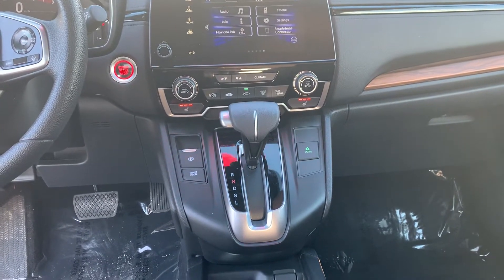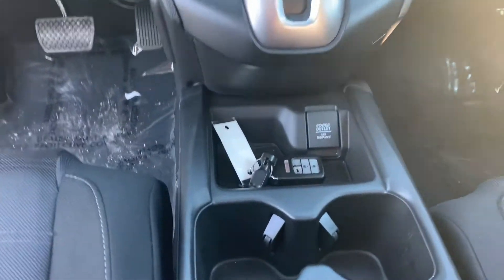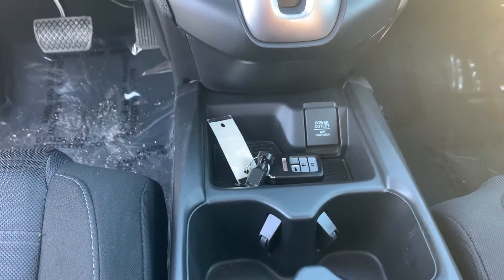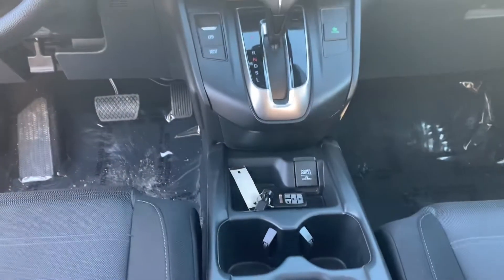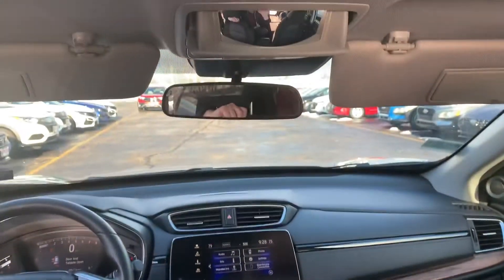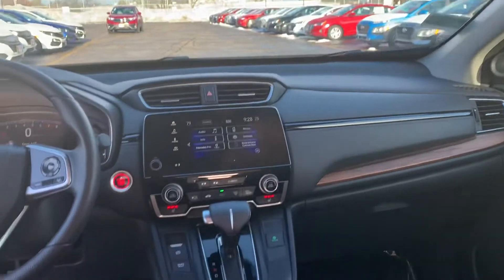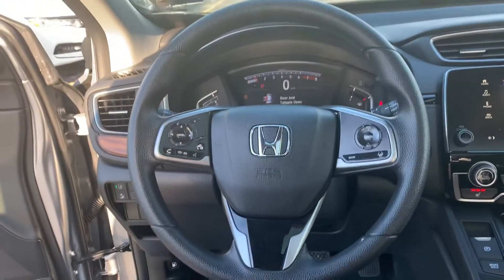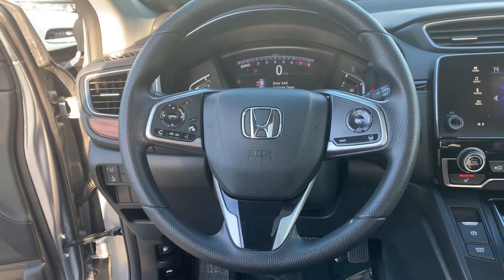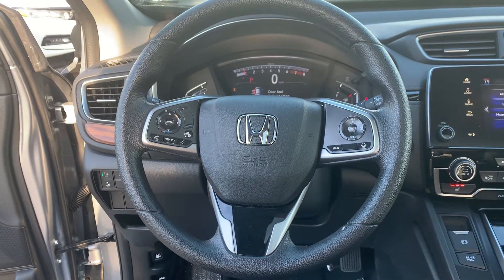Parking brake, brake hold, and econ mode to save you a little bit of gas mileage. You do get a remote start built right in — comes standard on the EX and above. There's also a conversation mirror, a nice big moon roof, and your driving column with all of your hands-free options as well as safety features such as lane keeping assist and adaptive cruise control.